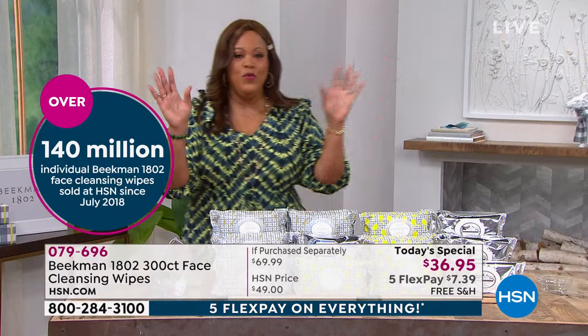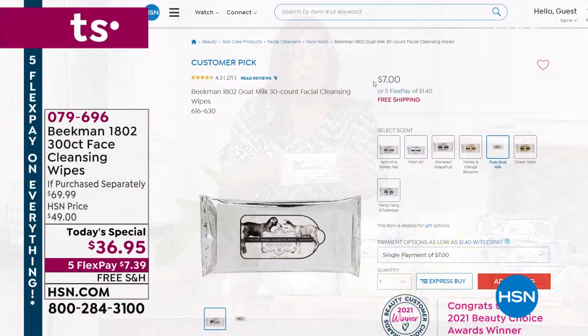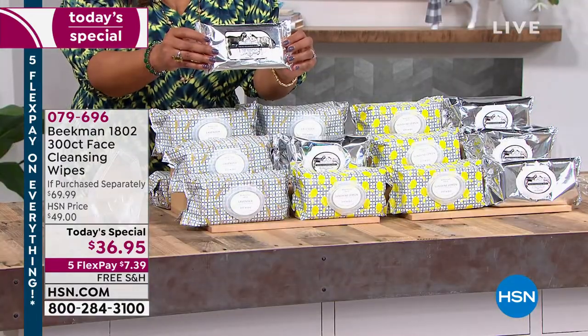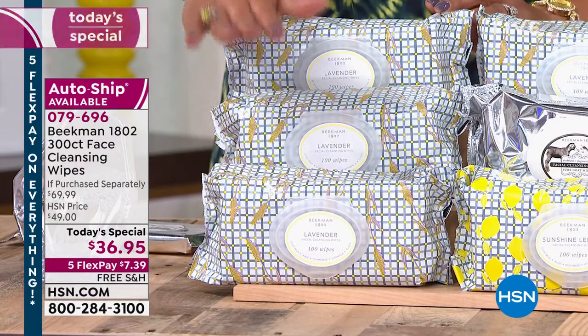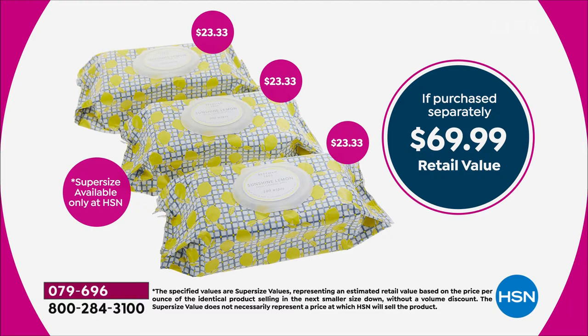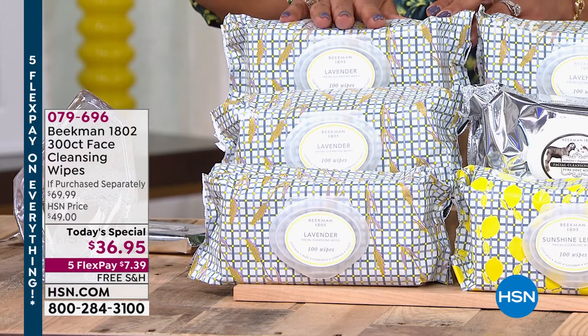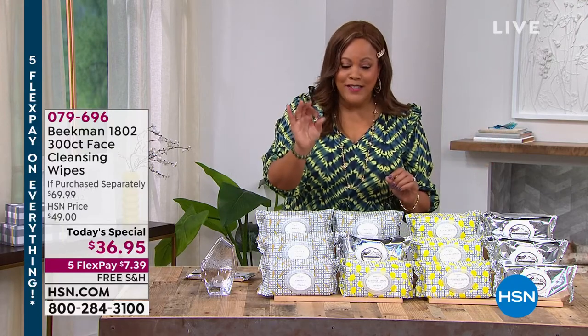Let me set up the value. If you were to purchase a 30-count, it's $7. But today we're giving you basically 10 times the amount: a 100-count worth $23.33, a second 100-count worth $23.33, and a third package of 100-count worth $23.33 — 300 total for the low price of $36.95. Because this is the first big sale of the year, it's five flex — $7 and some change to get this home. So all you have to do is choose your scent.